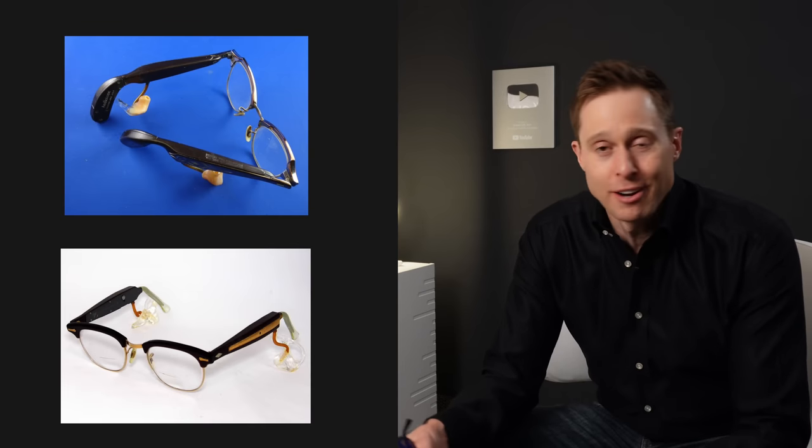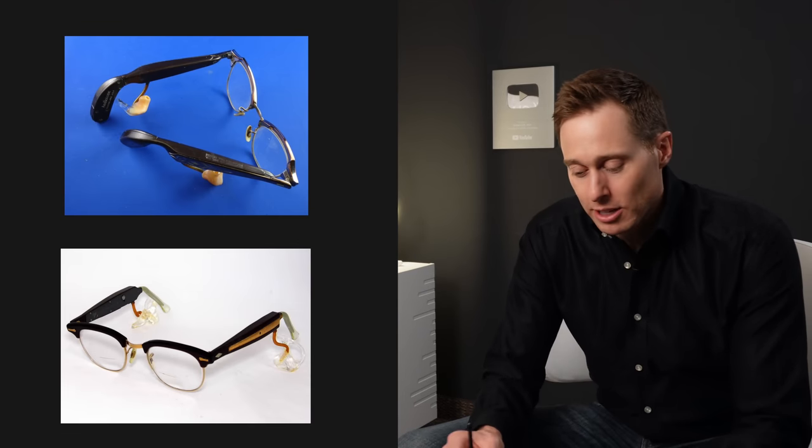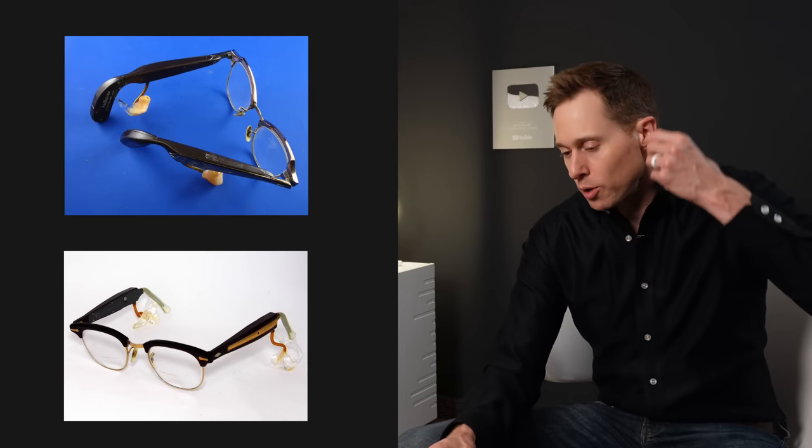It turns out that they're working on a pair of eyeglass hearing aids. If you're familiar with the history of hearing aids, you may already know that there were eyeglass hearing aids back in the day — big clunky looking glasses with analog BTE hearing aids basically affixed to the frames, with custom ear molds and tubes that went into your ears.